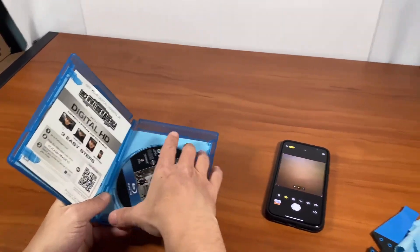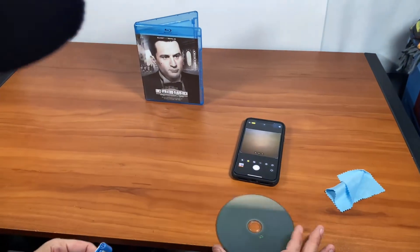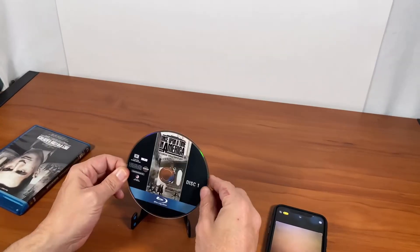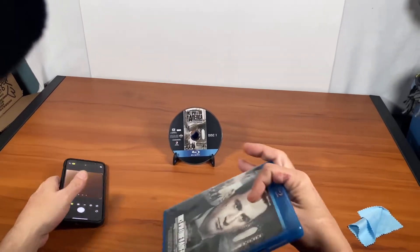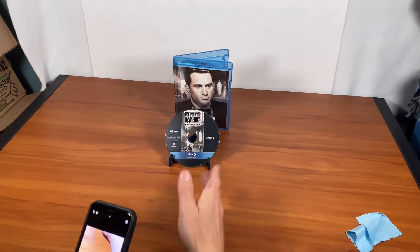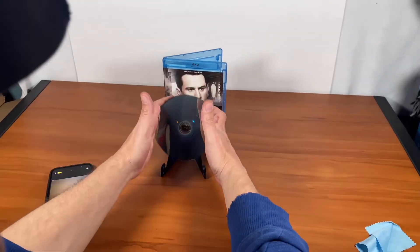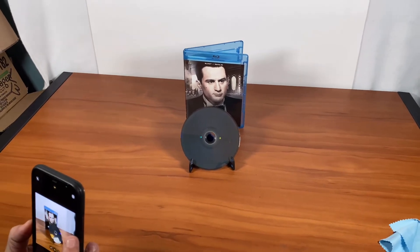Then I'll take the actual blu-ray out and put it up. As you can see, it's nice and clean — really no marks on it, very clean, which is a good thing. I'll put it up again and make sure the case is behind it. Then I'll take a picture of that, turn the disc around, try to get the best angle so you can see there are no cuts or anything on it.